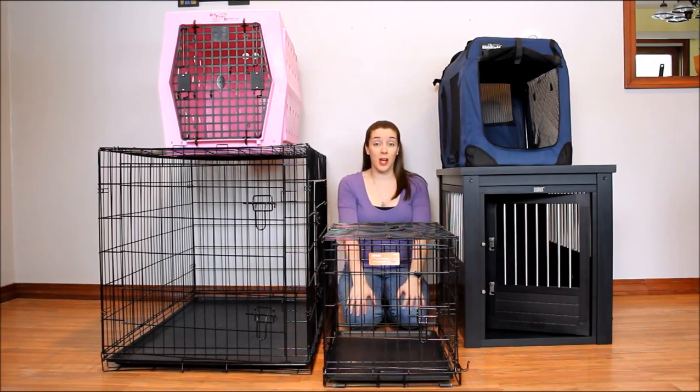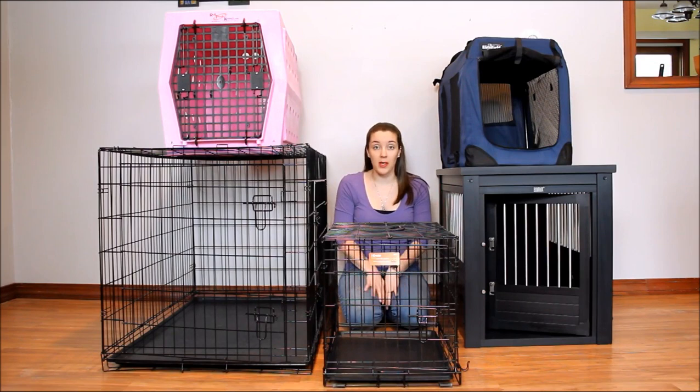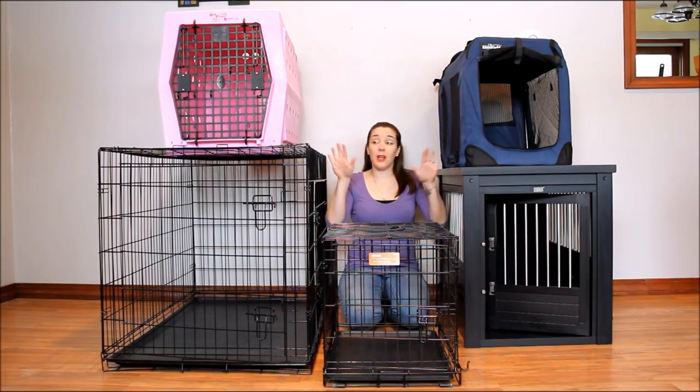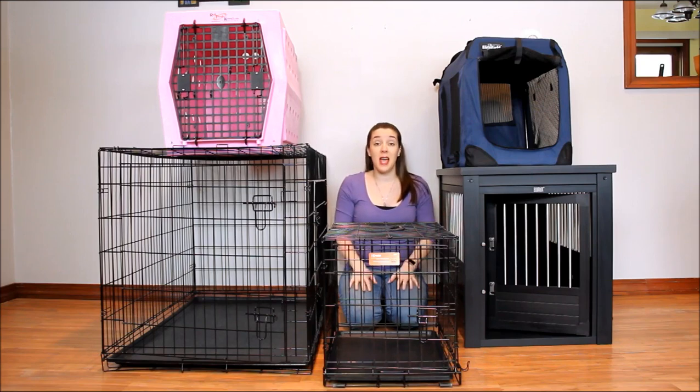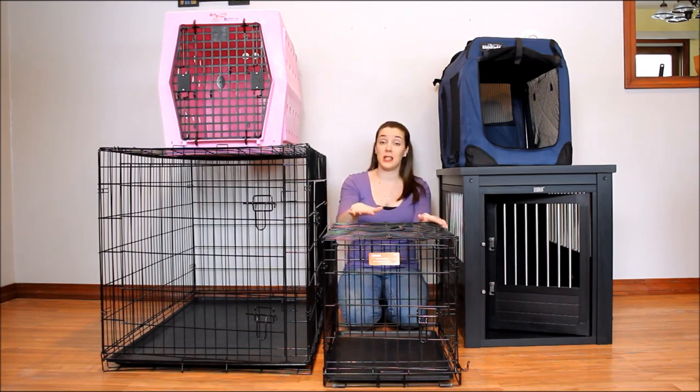If you're looking for the best dog kennel, it's going to depend on a lot of different variables. First, of course, is your dog. You can see there are lots of different styles of dog kennels here — some quite similar, some very different — but at the end of the day it needs to be the right size. The crate needs to be large enough for your dog to stand up, lay down comfortably, and turn around comfortably. So it needs to be the right length, width, and height for your pet.